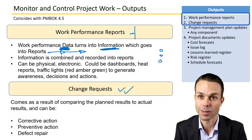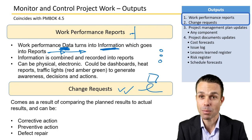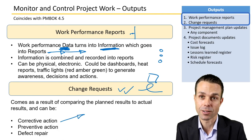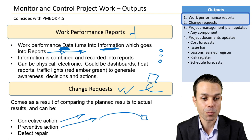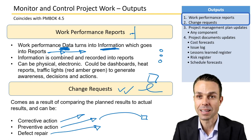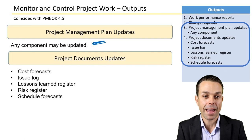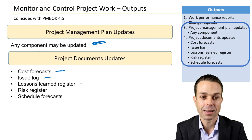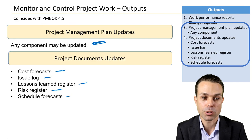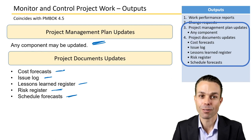Change requests will occur for anything that needs to be changed, especially to a baselined document. Reasons include corrective action — correcting something that wasn't done properly — preventative action such as bringing the schedule back on track, and defect repair when quality testing reveals an issue. All aspects of the project management plan can be updated as we monitor and control project work, and project documents can be updated too — cost forecasts, issues, lessons learned, risks, and schedule forecasts.